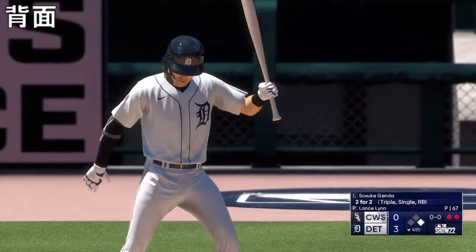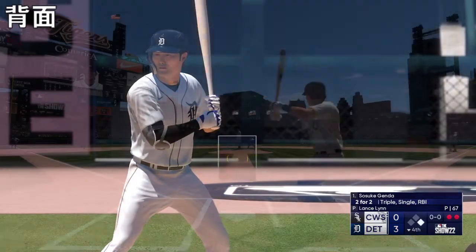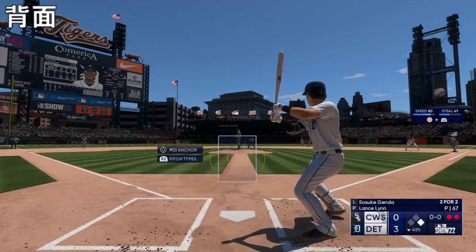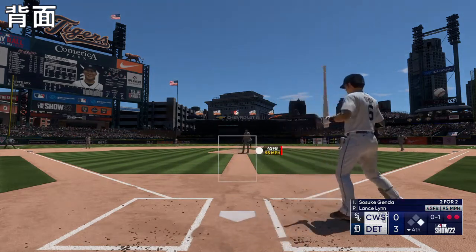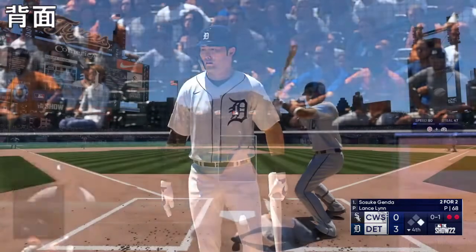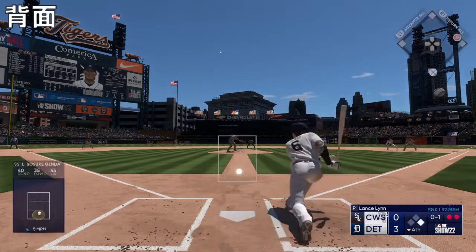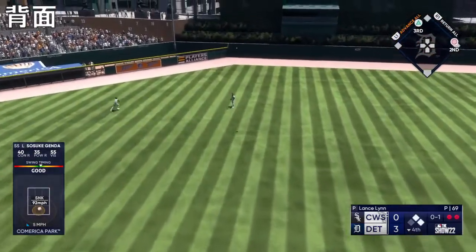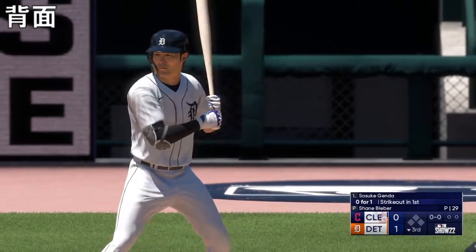Back to the top of the lineup — number six up now for the Tigers. The first offering is fouled off. Now if he's going to steal second, do you want him to go early in the count? That way he's not a distraction to the hitter at the plate — go ahead and get it out of the way so the hitter can focus on the pitch. In the air to left center, Robert makes the catch as we go to the last of the third.